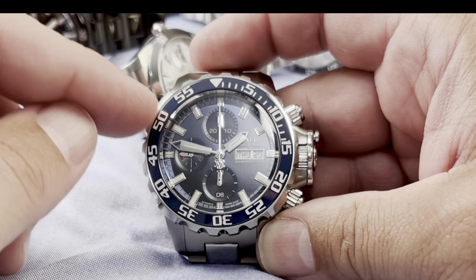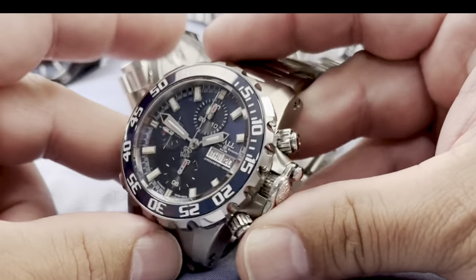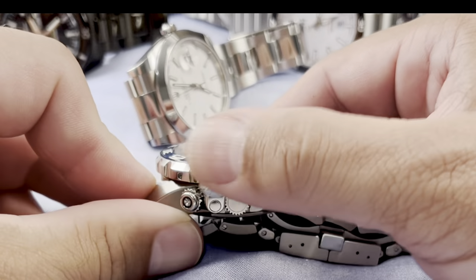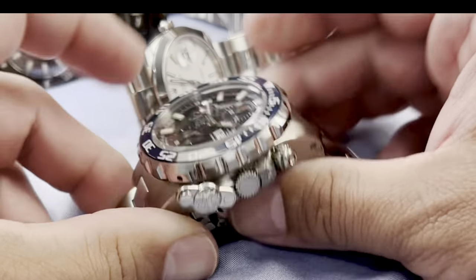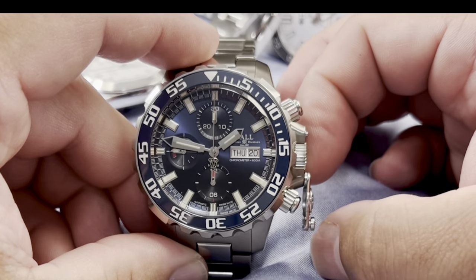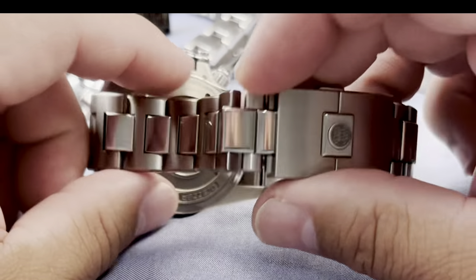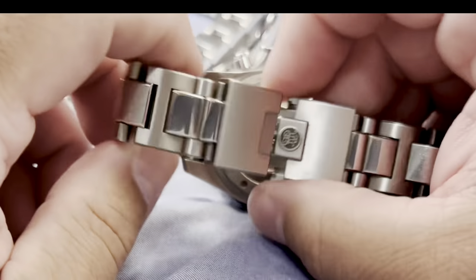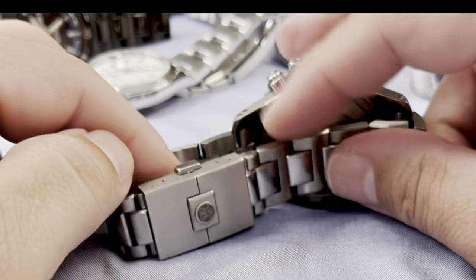The bezel is lumed with SuperLuminova, so you have a bezel timer and a chronograph timer. The chronograph can be operated underwater. You have this awesome crown guard — push this open and it prevents you from not closing your crown before going in the water, which is one of the biggest causes of water damage. The bracelet is titanium and the center links are steel. The clasp is very nice with the Ball logo — very well made. You are not going to go wrong with a Ball watch ever.